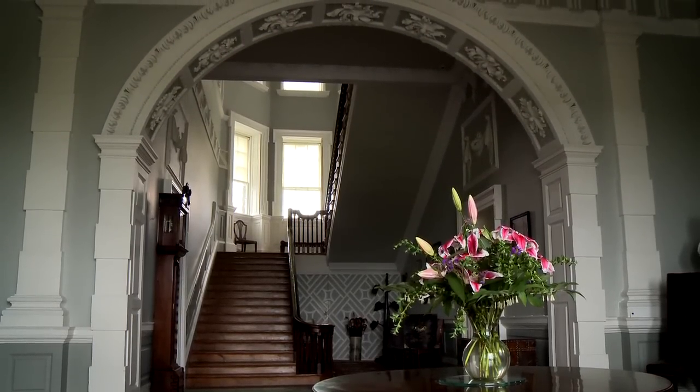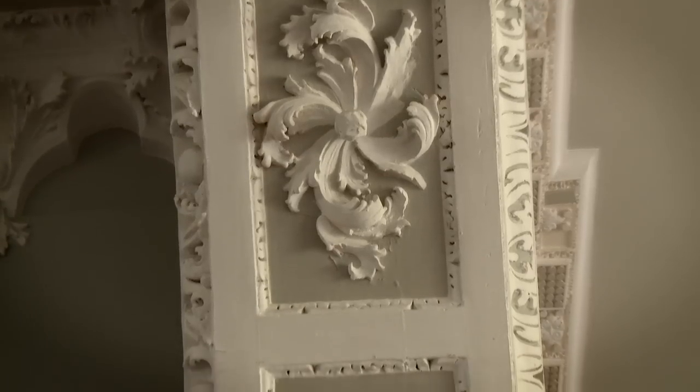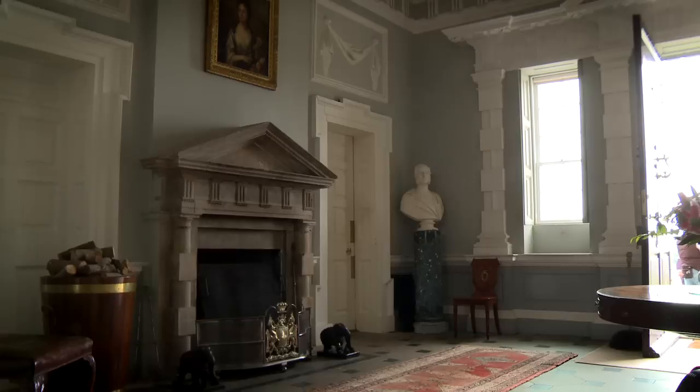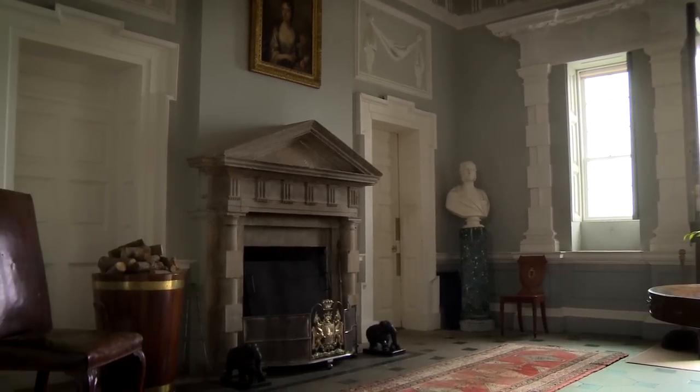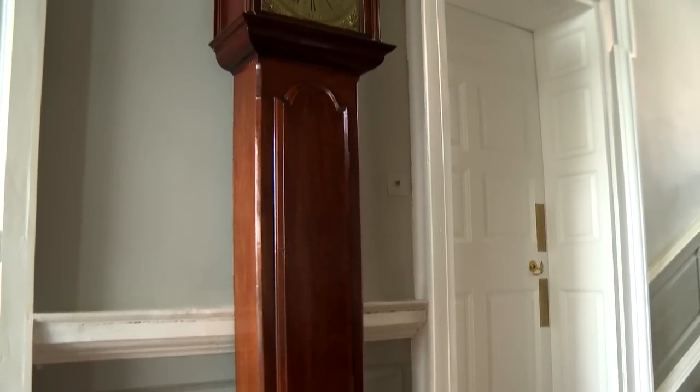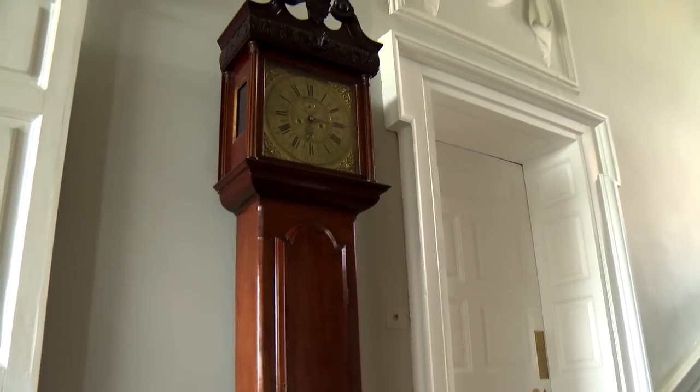The house is famous for its plasterwork. Unfortunately a lot of the plasterwork was destroyed in a fire here in 1955, and the National Trust had only had the house a few years at that time. They were then responsible for doing all the restoration work, which took actually four and a half years.